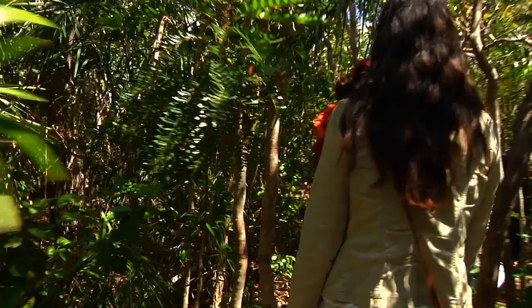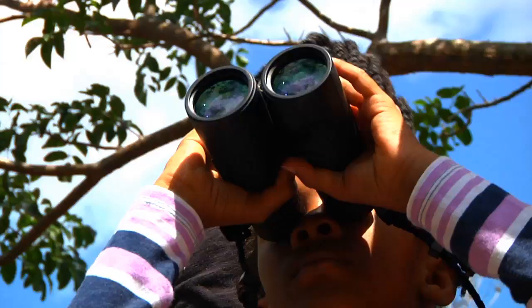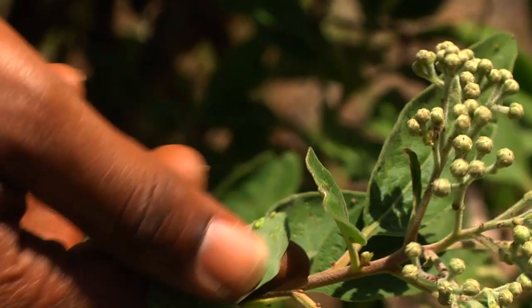The Levy Preserve not only provides opportunities for incredible hiking, photography, bird watching, and bush tea sampling, but it is also a fascinating place for teaching and learning science.